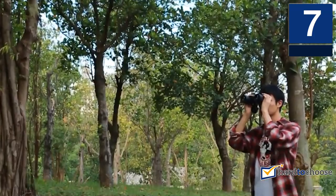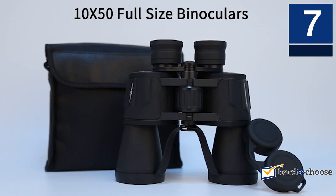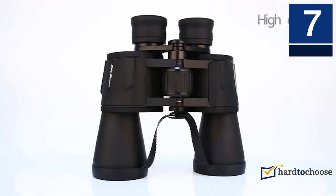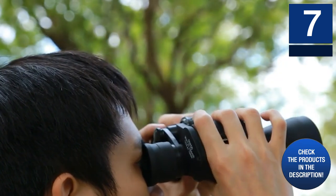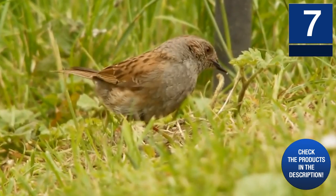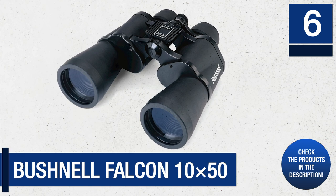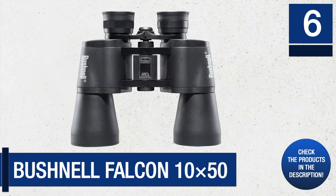Another thing you will love about the Sky Genius binoculars is their ease of use, regardless of whether you have handled binoculars previously. Most other high-end binoculars typically have several features that you need to learn for perfect adjustments. However, adjusting the Sky Genius 10x50 model is pretty easy — you only need the right eye cup and the center wheel.